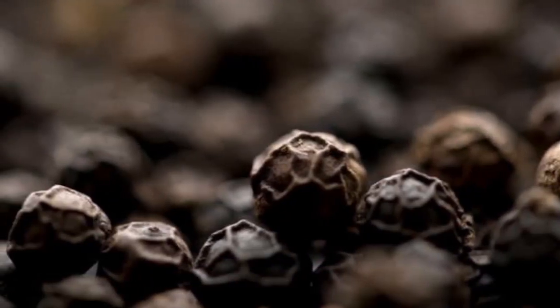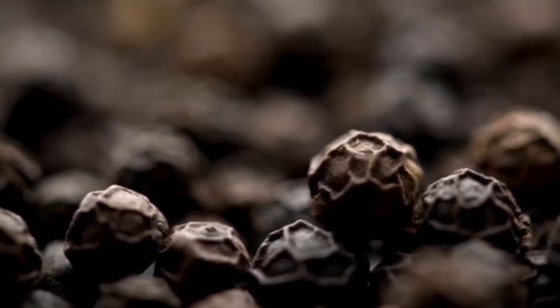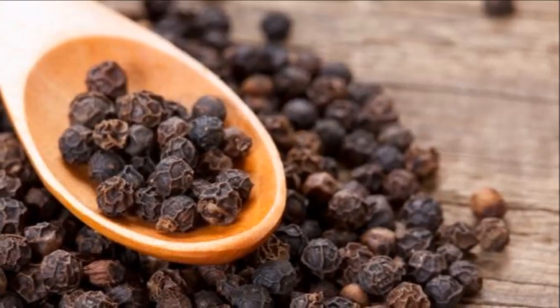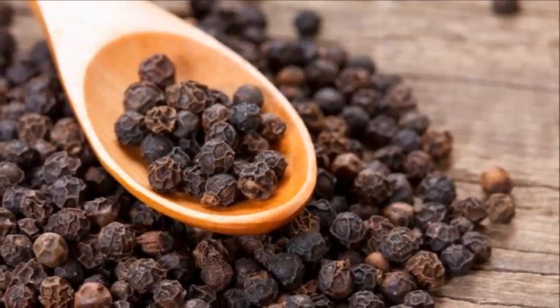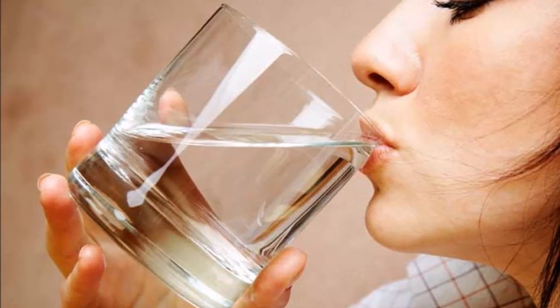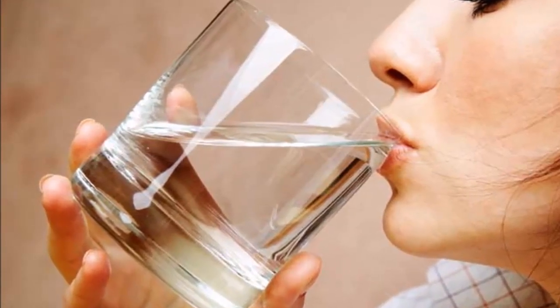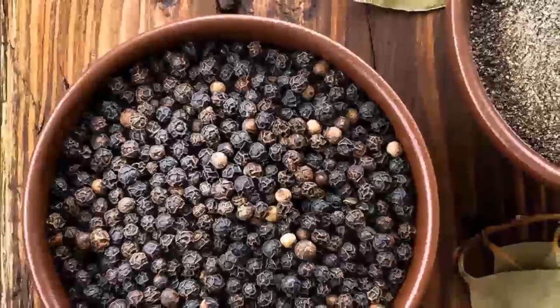It is very simple to use. Just add two tablespoons of black peppercorns in a glass of water and let it boil for 3-4 minutes. After that, remove it from the heat, strain it, and drink the liquid while it is still hot.